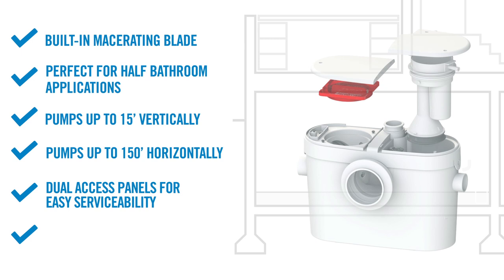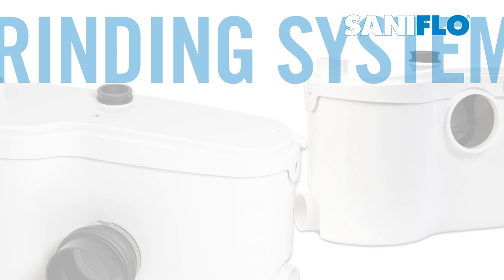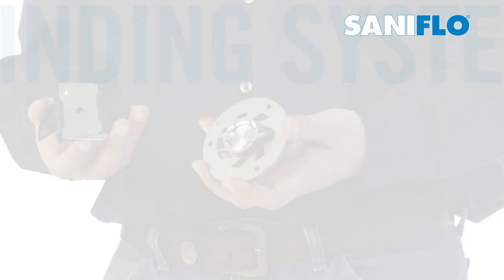Now let's explore Saniflo's grinder systems. They incorporate the same technology as macerators, except they use a powerful stainless steel blade capable of grinding most sanitary items such as condoms, cotton swabs, and tampons. This heavy-duty grinder is ideal for commercial applications such as offices, or where usage is not controlled, such as with residential rentals.